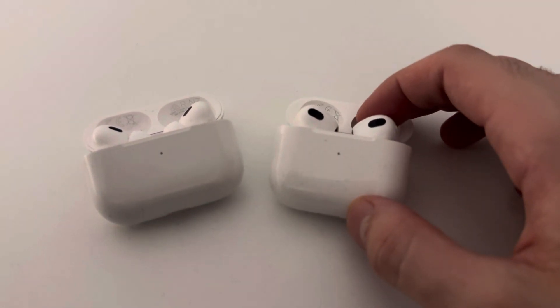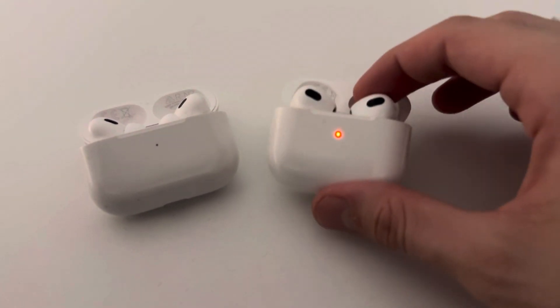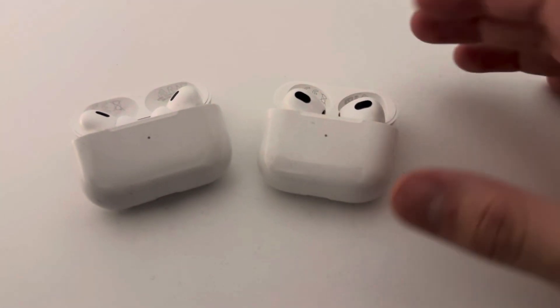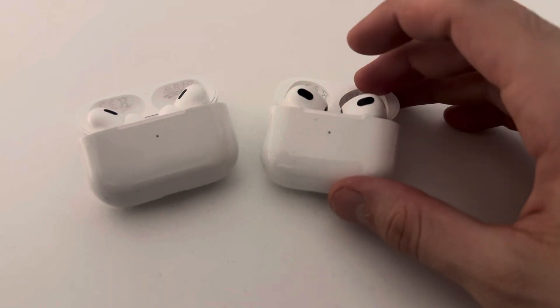The AirPods 3rd generation's sound has to do with a malfunction, and this noise is unbearable. In this case, I would strongly suggest you take them to Apple to make sure they do a diagnosis, in case they can do anything to make the AirPods function correctly again.